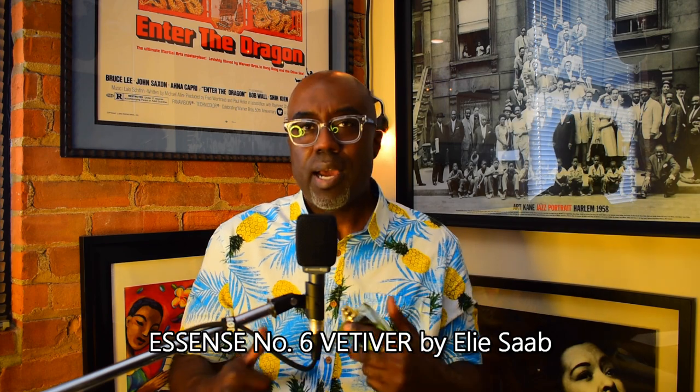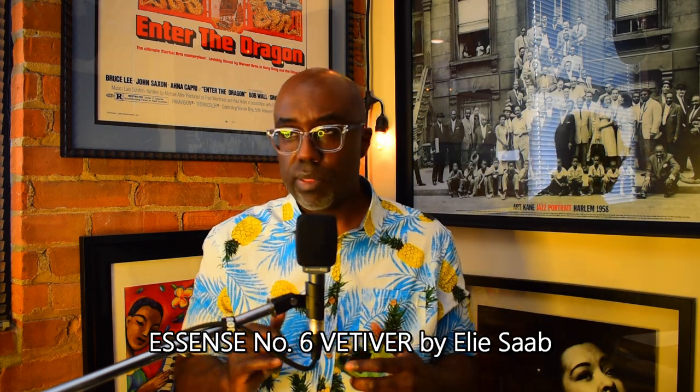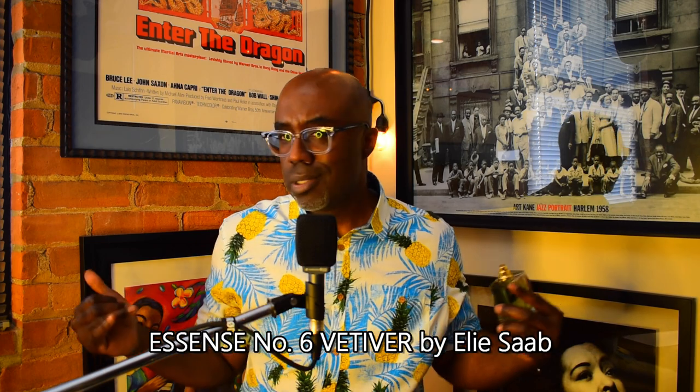Staying with vetiver — from the house of Elie Saab, this is 'Essence No. 6 Vetiver.' A really refined, smooth vetiver with a little bit of sweetness to it. You can dress this one up — tux, white party, you'll be killing it. Masculine but classy. If you like vetiver you definitely need to check this one out.